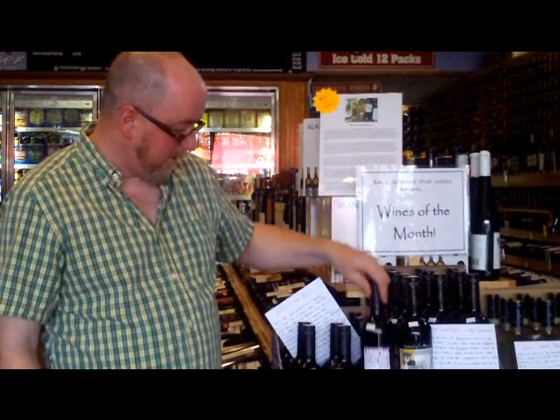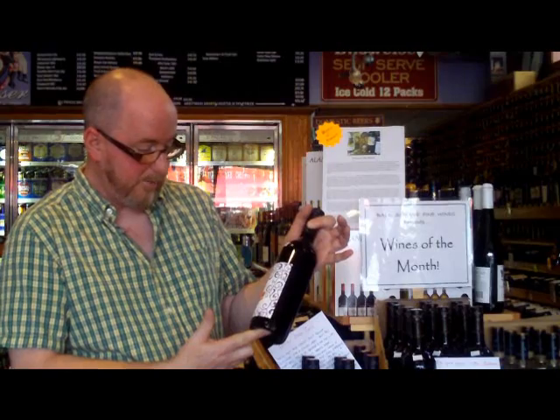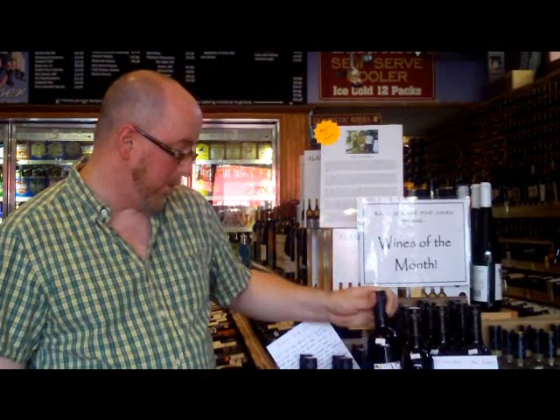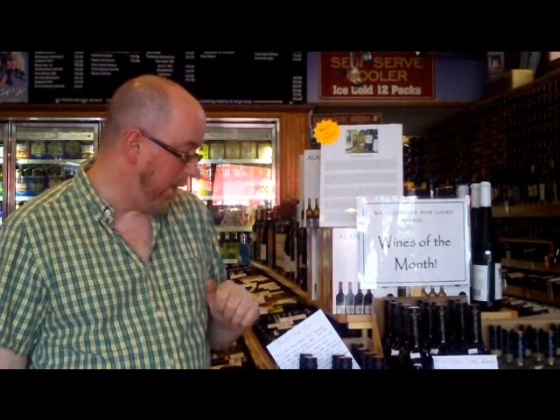Two reds. The party-in-your-mouth red — the Hugo red, if you read the newsletter I'm talking about. Almost like Sangria without the malt mixture. It's just a fun fruity red, you can put it in a cooler. Screw cap, Austrian red — Zweigelt and Blaufränkisch.